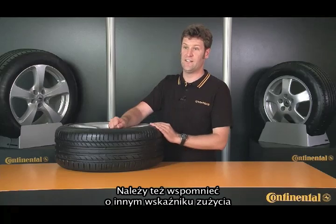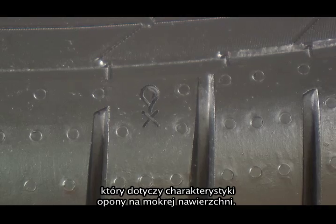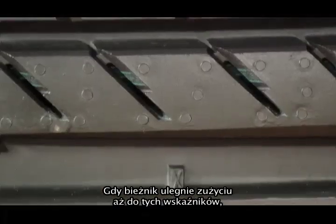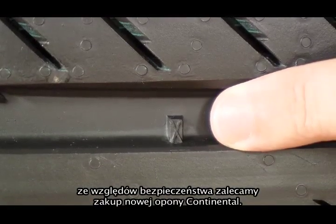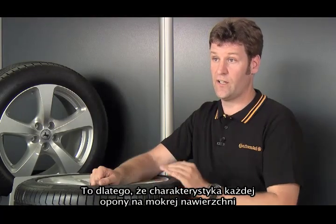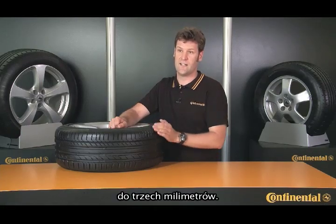There's another wear indicator used specifically by Continental relating to the tire's wet weather performance. This symbol here is a cross and a drop of water. When the tread wears down to these indicators, we recommend for safety reasons that you buy a new Continental tire, because the wet weather performance of any tire falls steeply when the tread depth gets down to three millimeters or less.